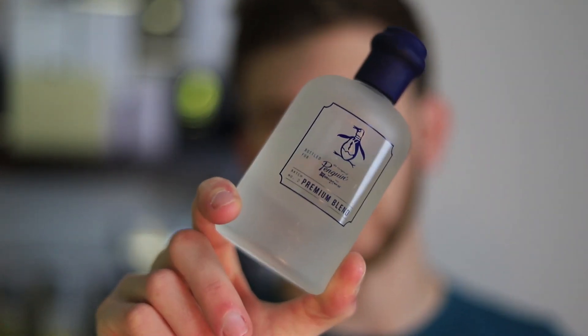Number 10 is Original Penguin Premium Blend. This is around the $20 to $30 range for a 100 ml bottle, and it works really nicely in the high heat. I've worn this one a lot in the dead of summer when it's very hot outside and it really holds its own. It doesn't start to get too sweet, too messy, or cloying. So if you're looking for an affordable fragrance to wear when it's really hot out, definitely check this one out.